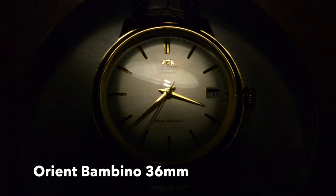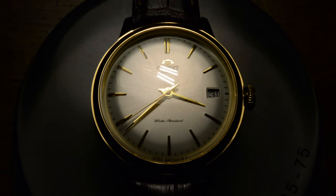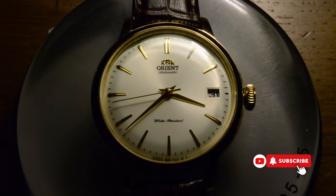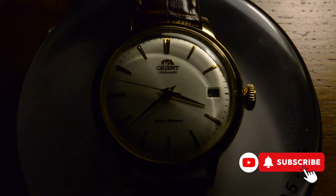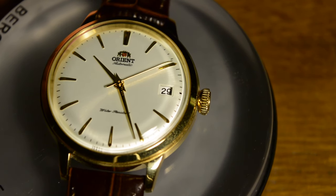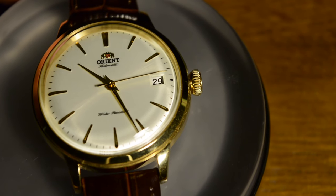Today let's take a closer look at the fascinating world of luxury dress watches. Today's timepiece often flies under the radar but holds a unique charm waiting to be uncovered. It's like a hidden gem in the watch world, quietly making a statement without the spotlight. Its 36 millimeter size and golden case might raise eyebrows, challenging traditional expectations.